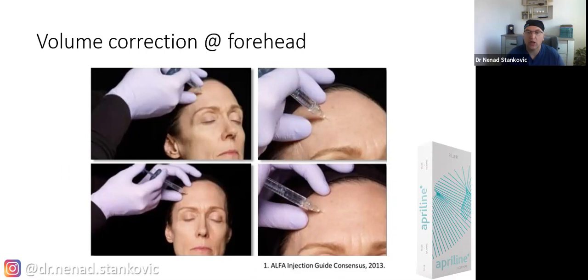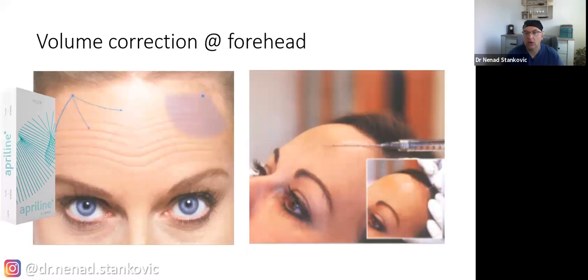Having the possibility to choose between needle and cannula gives you many options. With the cannula, you use an injection point near the hairline and go across those horizontal lines to fill them. Regarding myomodulation: hyaluronic acid, because it has volume, can have an effect on the muscle itself. It is not just botulinum toxin that creates change in muscle motion — hyaluronic acid can too.